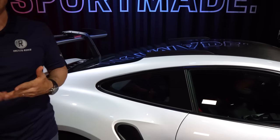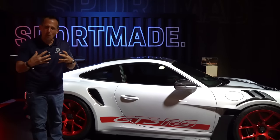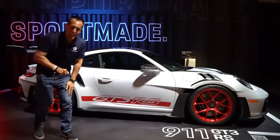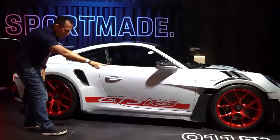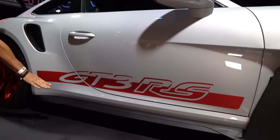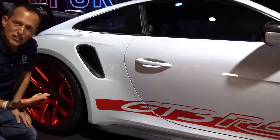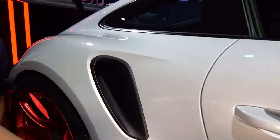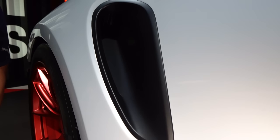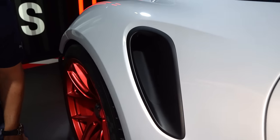If you know your 911s, when you get those big wide fenders with the large openings, that normally goes with the turbo. But look what we have here — we don't have a turbo, we have naturally aspirated power. Love the GT3 RS side stripe, the way the side sill extends so far out. And that intake right there — the GT3 does not have this. This is going to suck in air and force-feed that flat-six naturally aspirated engine that redlines at 9,000 RPM.